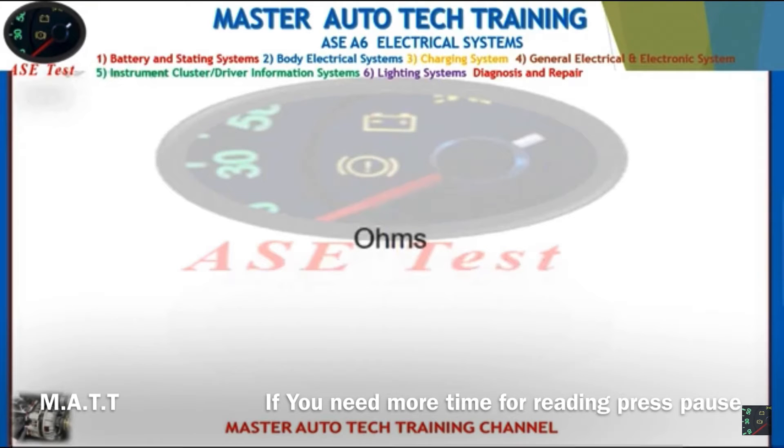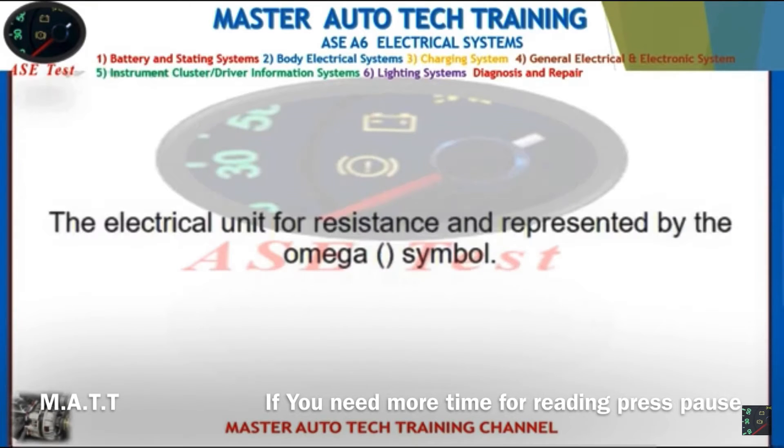Front: Ohms. Back: The electrical unit for resistance, represented by the omega symbol (Ω).